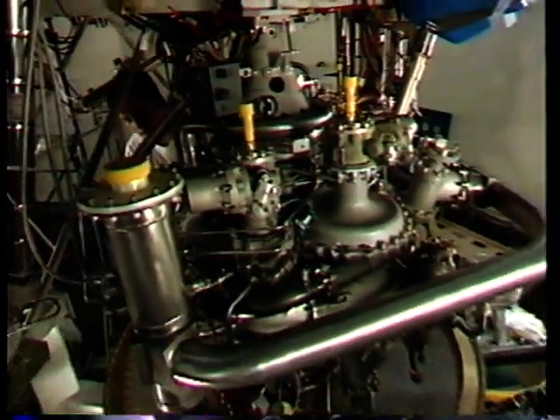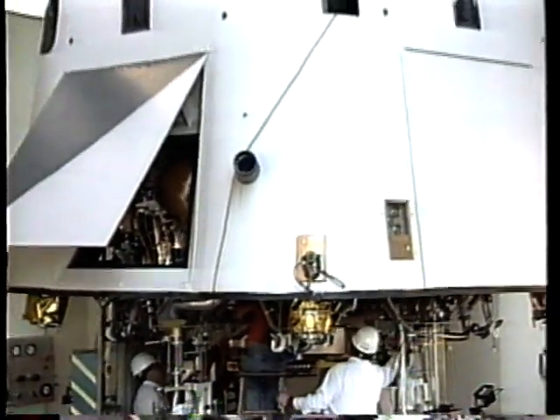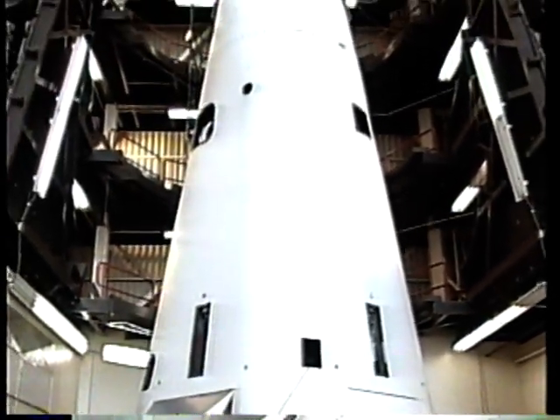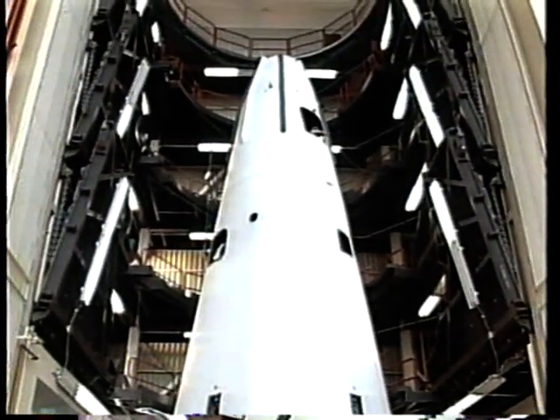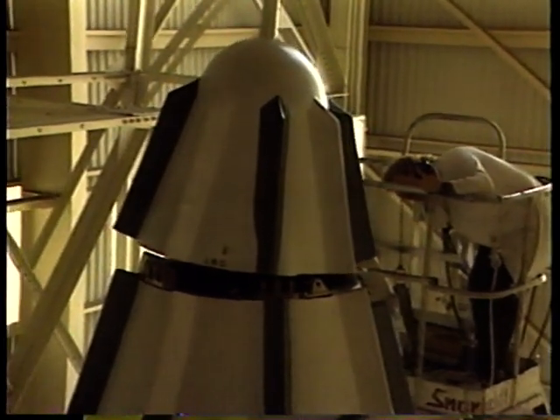Overcoming dozens of technical hurdles, borrowing technology from a wide variety of space, aircraft, and other fields, and creating many new and innovative solutions to the single stage challenge, the DCX team drove forward to realize their vision. And by early 1993, the vehicle was completed.